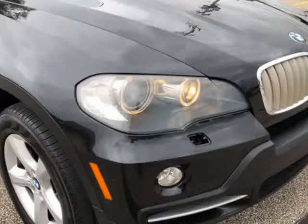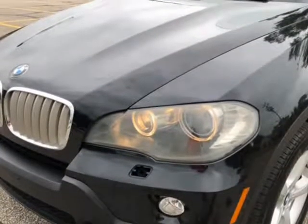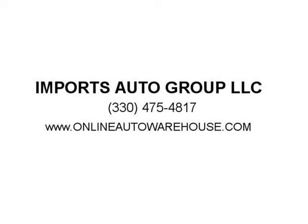Call now or text 330-475-4817 for more pics and deals like this one. Visit www.onlineautowarehouse.com or www.importsautogroup.com for the best deals for less on any sedan — BMW 328, 325, 335, Audi, Mercedes-Benz.